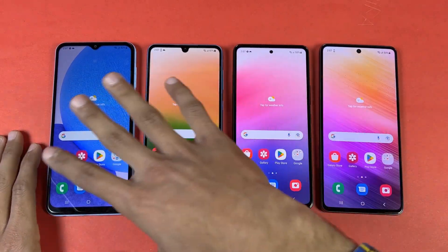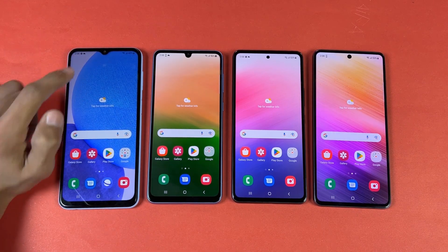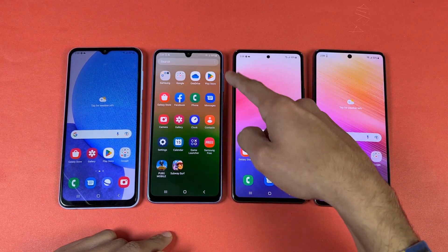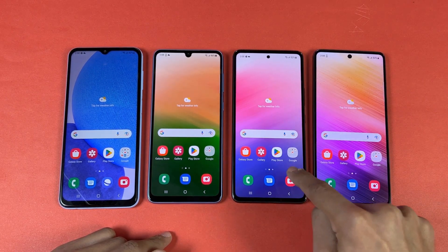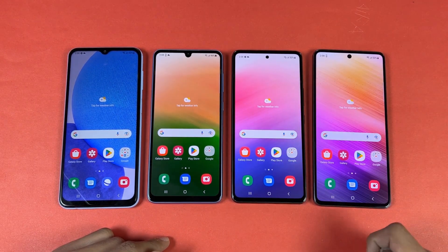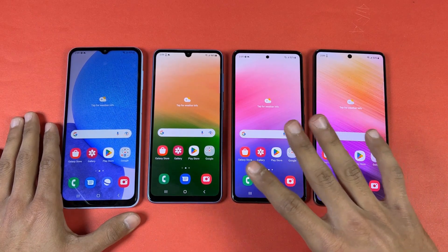Now let's talk about the displays. The A23 has a 6.6-inch FHD+ PLS LCD with 90Hz refresh rate and a waterdrop notch. The A33 has a 6.4-inch FHD+ Super AMOLED with 90Hz and a U-shape notch. The A53 has a 6.5-inch FHD+ Super AMOLED with 120Hz and an Infinity-O punch-hole display. The A73 has the biggest 6.7-inch FHD+ Super AMOLED with 120Hz and an Infinity-O display.